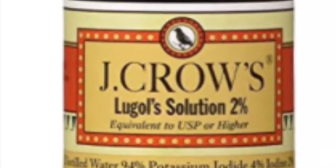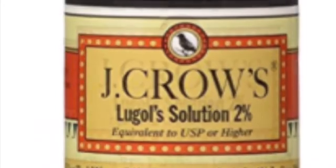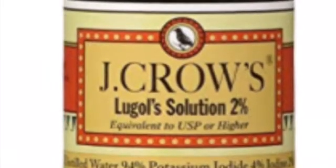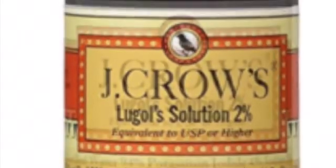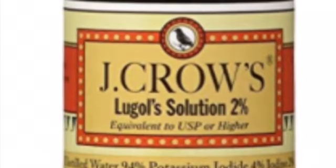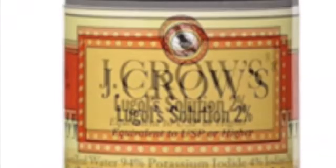Hello and welcome to the Daily Digestion channel. Today we are going to be talking about J. Crowe's Lugol's Iodine Solution. Some of you may know a little bit about iodine, and I have plenty of videos if you want to check it out on my playlist.